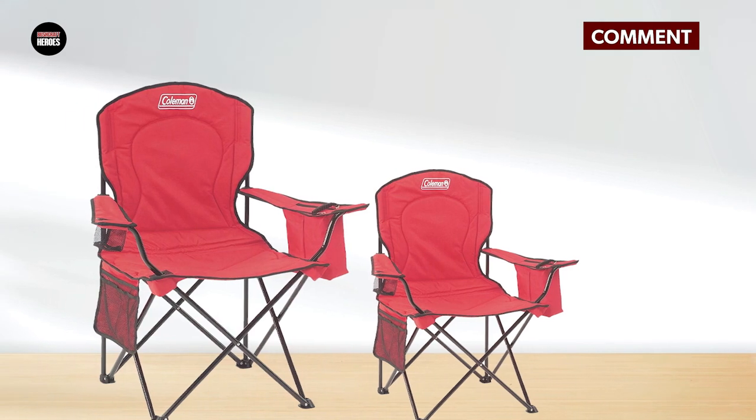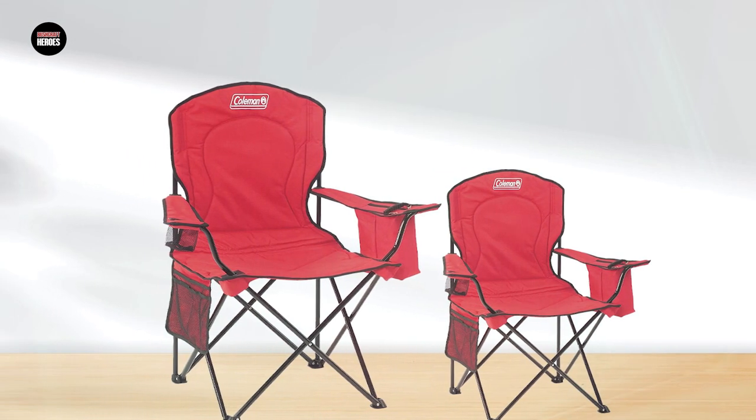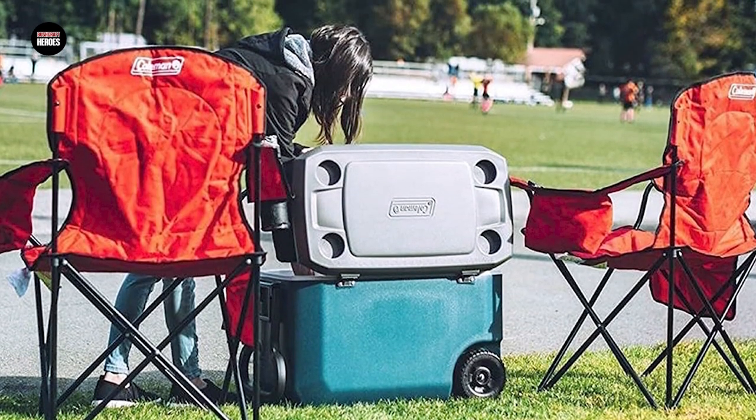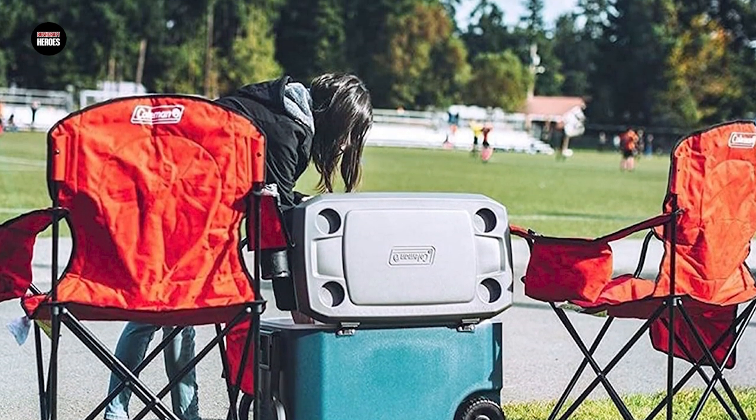The chair is also lightweight and easy to transport, folding up easily for storage and transportation in the included carrying bag. Overall, the Coleman Camping Chair is a reliable and comfortable option for your next outdoor excursion.